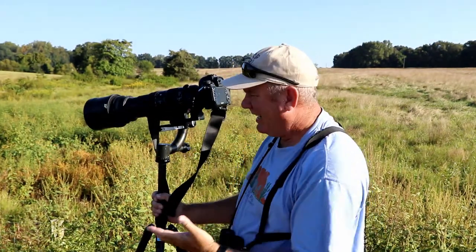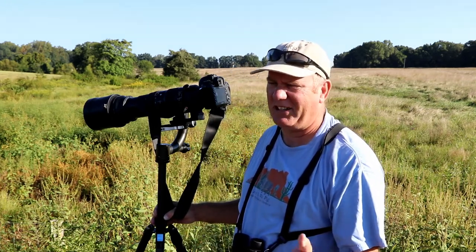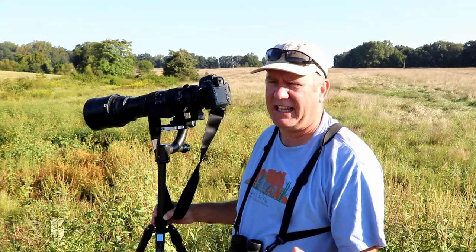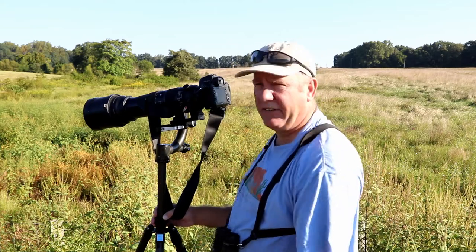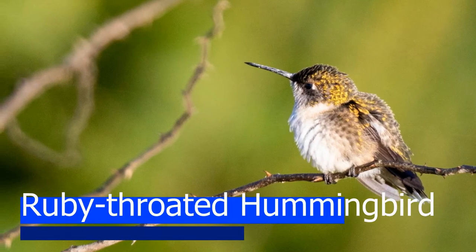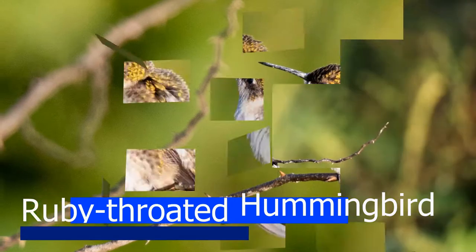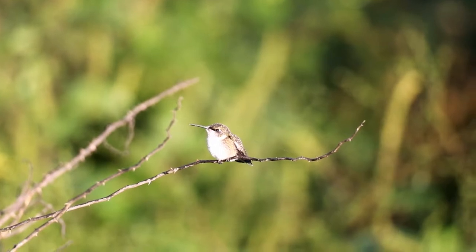Hummingbird number one — it was just sitting there on a stick. I think it's a juvenile bird. Hummingbirds are one of my favorite birds to photograph, partly because of the difficulty level. It's great seeing that first hummingbird and getting a photograph of it.